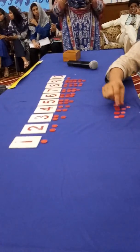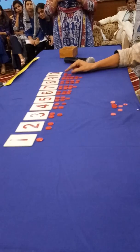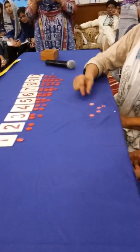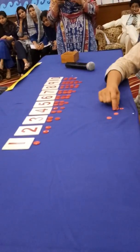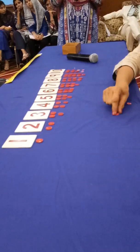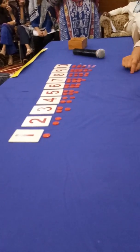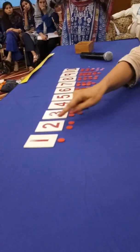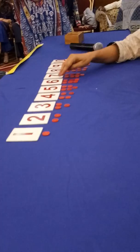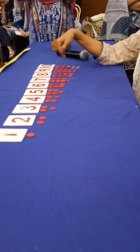One, two, three, four, five, six, seven, eight, nine, ten. Let's count: one, two, three, four, five, six, seven, eight, nine, ten. Okay.